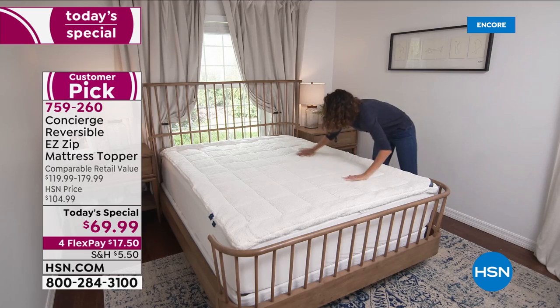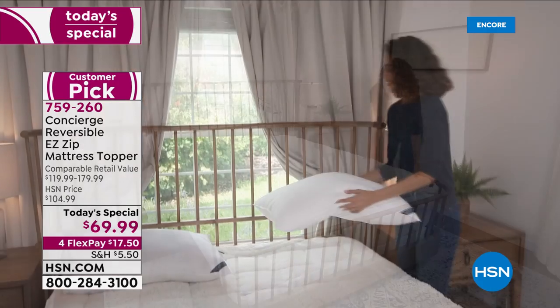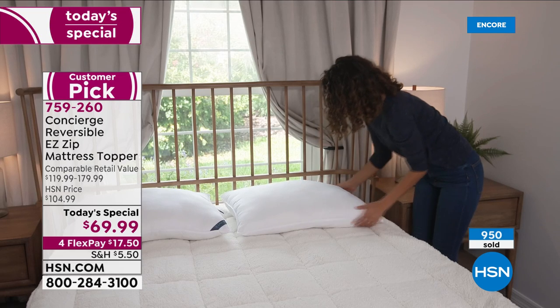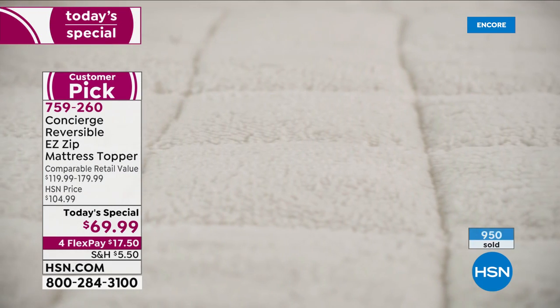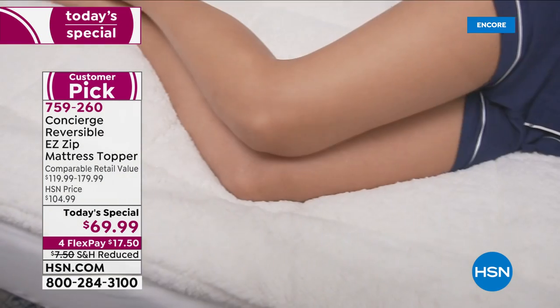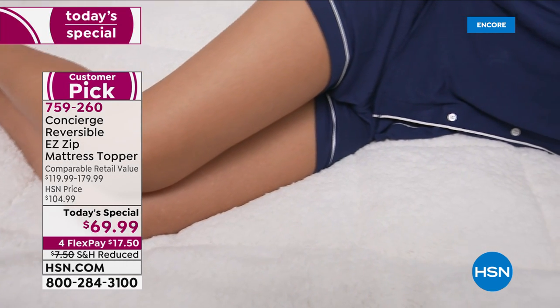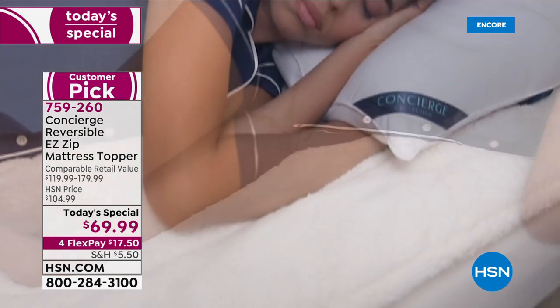Number one, you are getting the chance to sleep on this beautiful, soft, incredible Sherpa top — which, by the way, is all filled as well. Not only are you getting the Sherpa, so you can get that extra warmth that we need in all these seriously cold months.